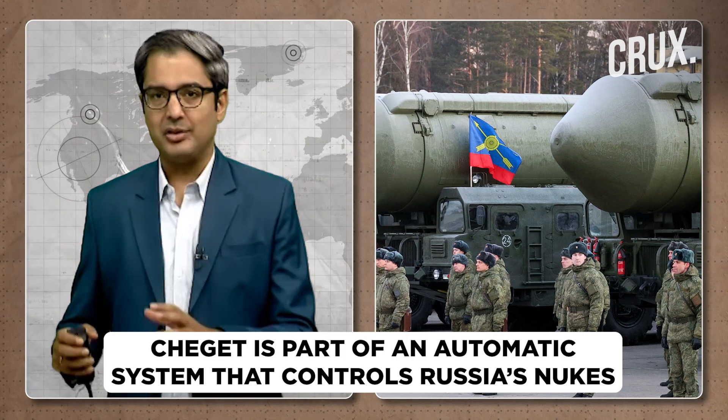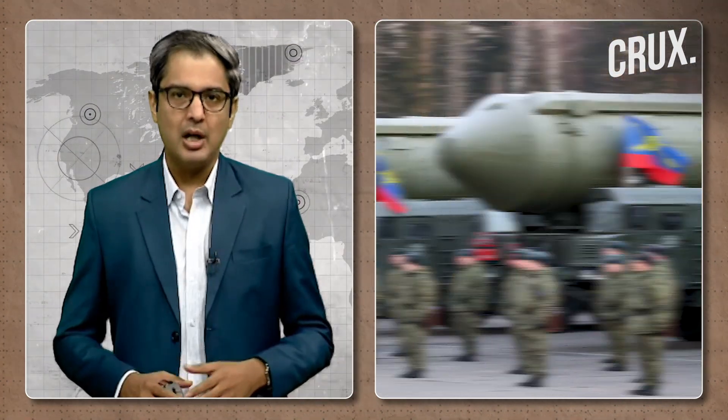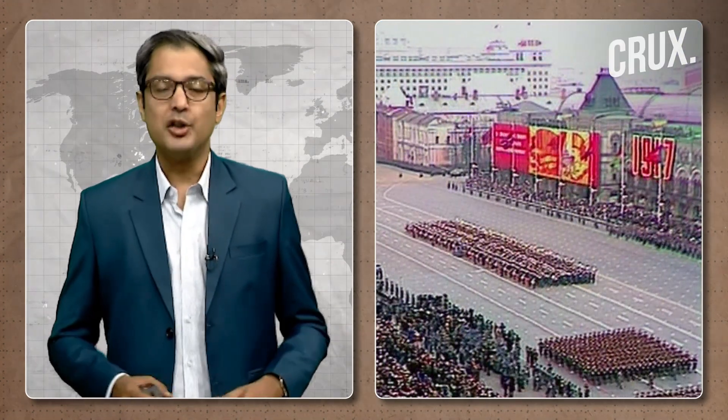The Cheget is part of an automatic system for the command and control of Russia's strategic nuclear forces. The entire system is called Kazbek, named after Mount Kazbek on the Georgia-Russia border. The Cheget was developed in the early 1980s during Yuri Andropov's administration, and the suitcase was first put into service just as Mikhail Gorbachev took office as General Secretary of the Communist Party of the Soviet Union in March of 1985.